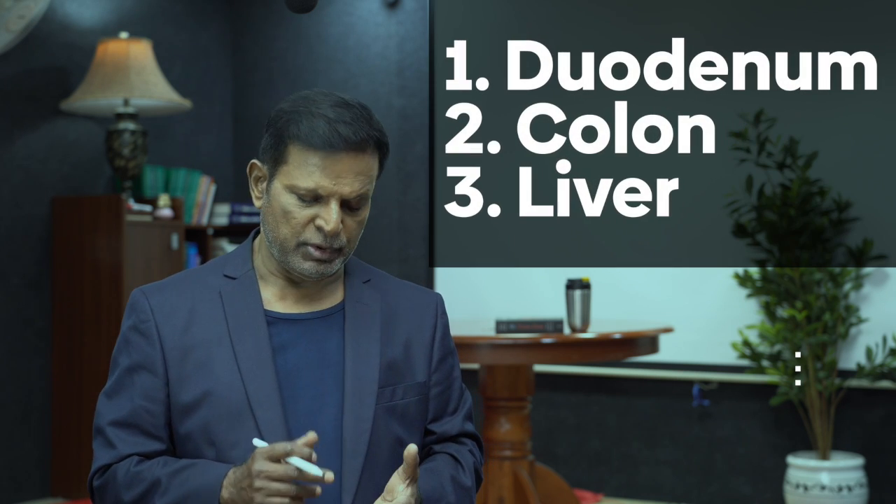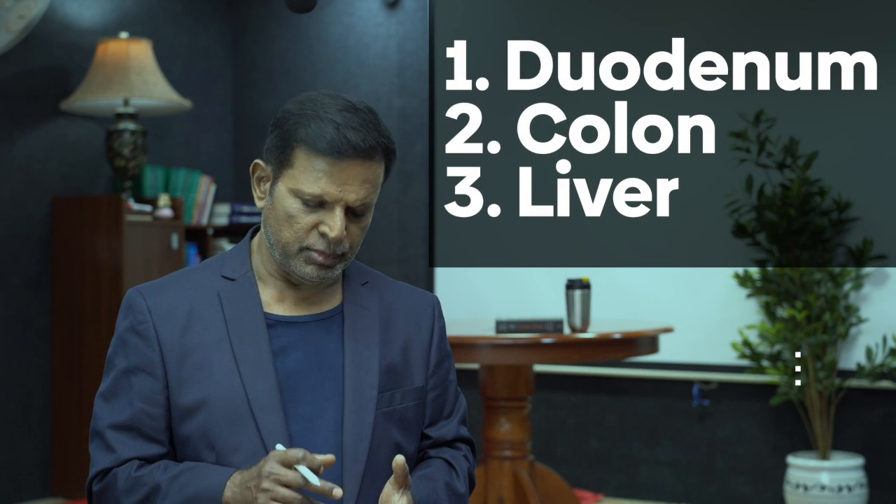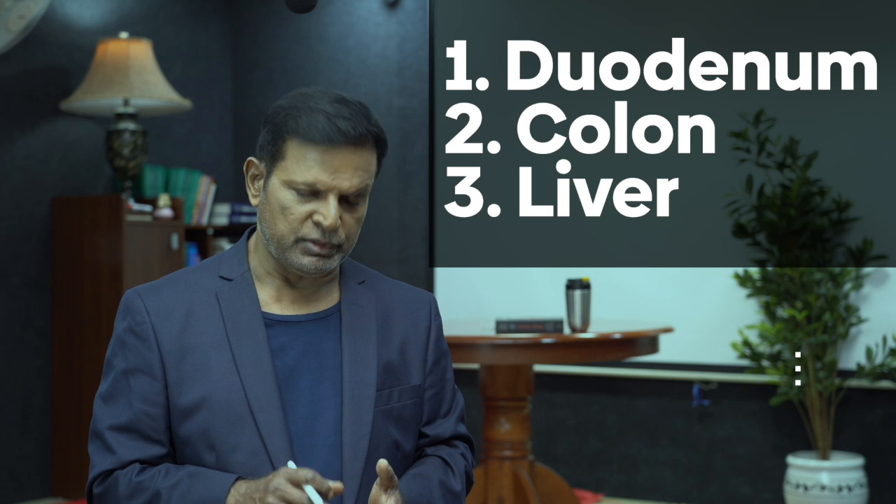First, let us take adhesiolysis. In adhesiolysis, what are the structures that can get injured? Number one is the duodenum, number two is the colon, number three is the liver. Liver is not a big problem because if you injure the liver it will start bleeding — it's in front of your eyes. But the problem with the duodenum and the colon is that the injury is not seen on the table; the patient presents late in the postoperative period. So you have to be very careful with the duodenum and the colon.